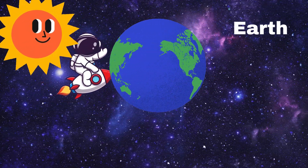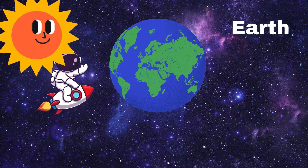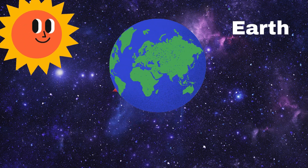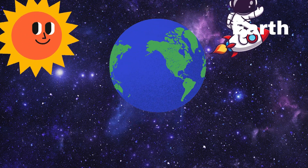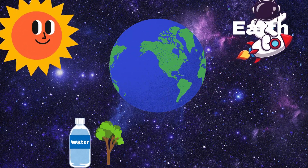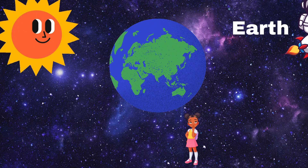Now here's our home, Earth. Earth is the only planet where we know life exists. It's just the right distance from the Sun — not too hot and not too cold. We have water, trees, animals and people. Say hello, Earth!